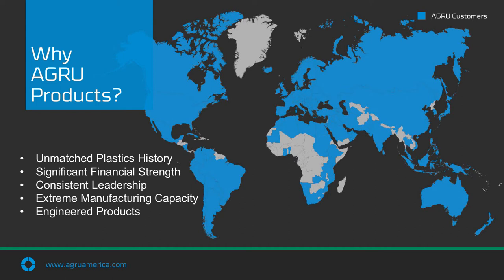AGRU's success story has been unfolding for more than 68 years. Today, AGRU exports to more than 100 countries on six different continents. With over 1,100 plastics experts, we can ensure that each of our 150 distribution centers and countless customers have the right solutions for all their needs.